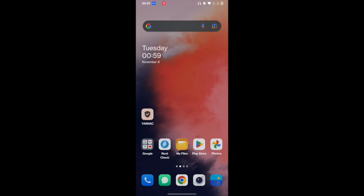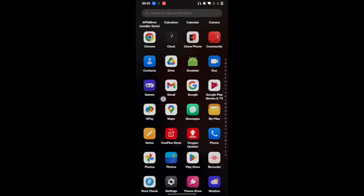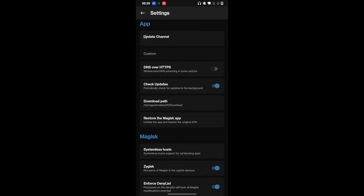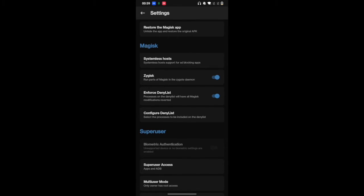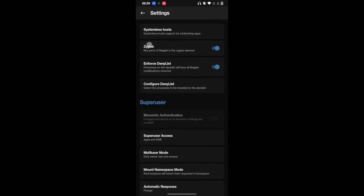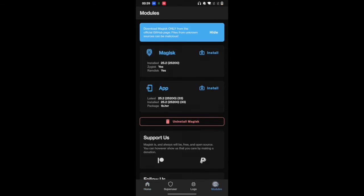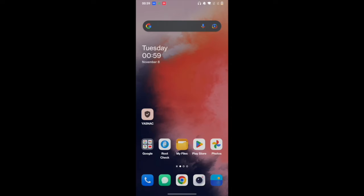We have restarted our phone. To recall: we hid the Magisk app, then went to the Magisk settings and enabled systemless host, then enabled Zygisk, then enforced the deny list and added the apps to the list, and finally flashed the Universal Safety Net Fix module. We have now completed all the prerequisites.